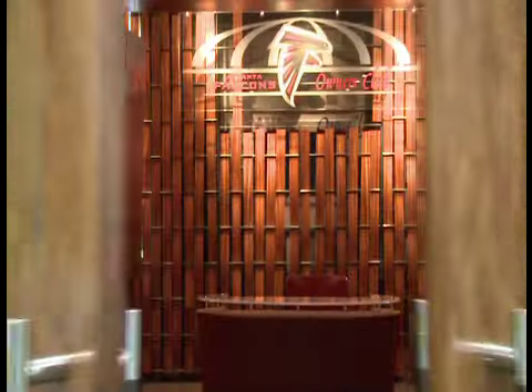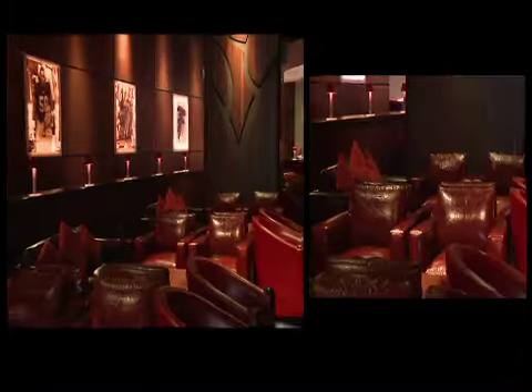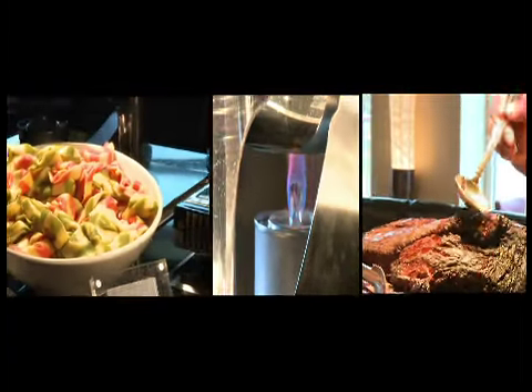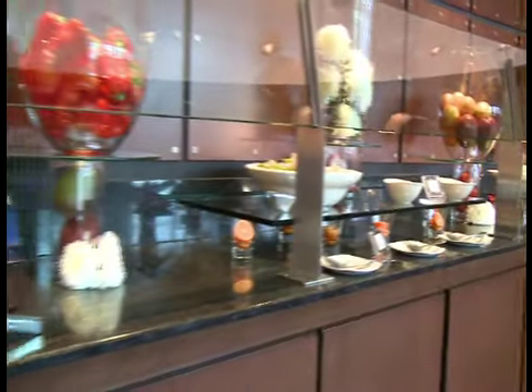On the north sideline, the Atlanta Falcons Owner Club boasts two full bars, a plush seating section, dining area, and a full buffet — a perfect location for an elegant pre-game meal or a private event during a non-event day.